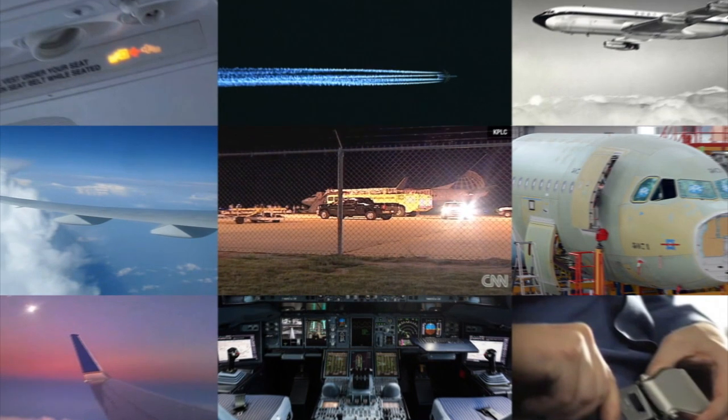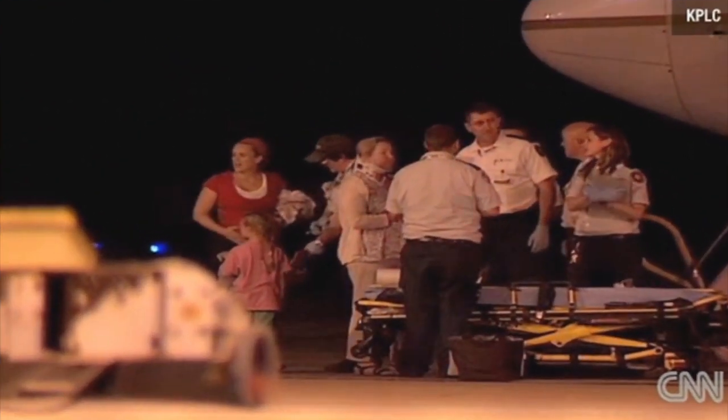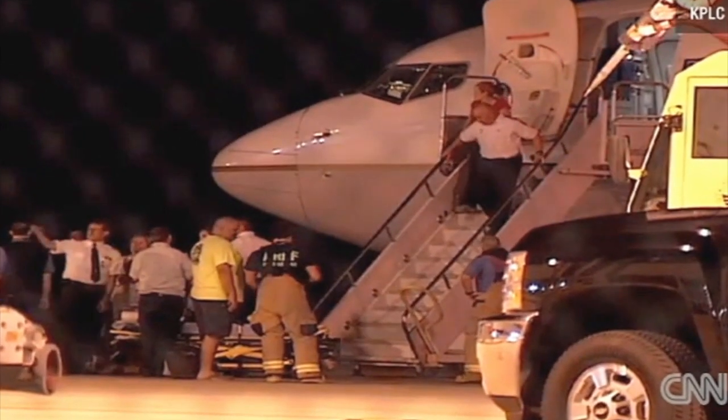Severe turbulence forced a New York-bound flight to divert and land shortly after leaving Houston recently. Passengers were thrown into the ceiling and then back onto the floor.